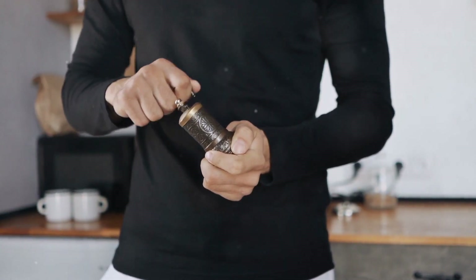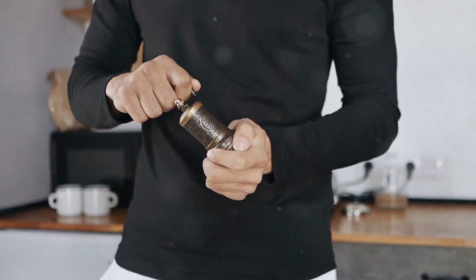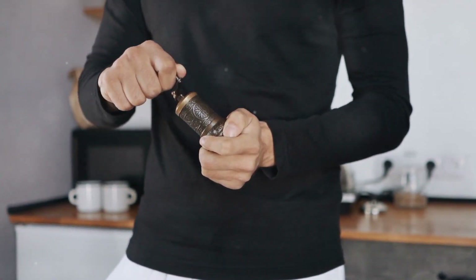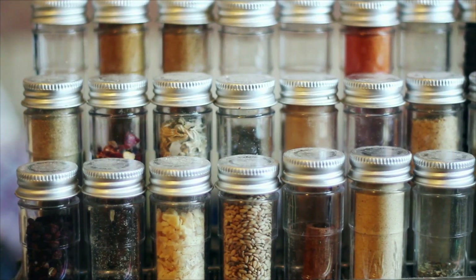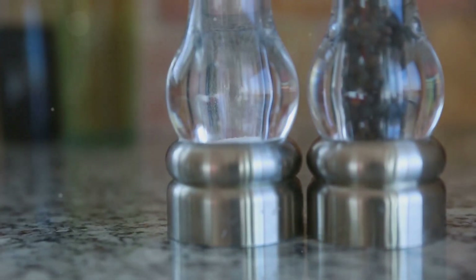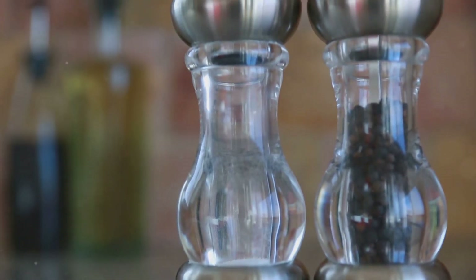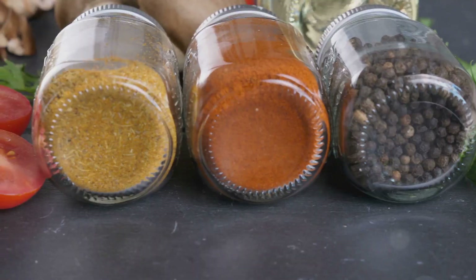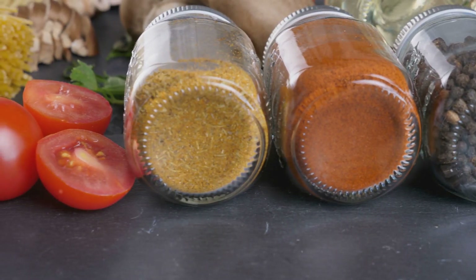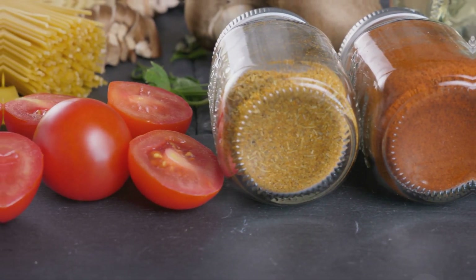It wasn't until she upgraded to a glass and stainless steel grinder that she noticed a difference in taste. "I had no idea my old grinder was literally falling apart into my food," she said. Avoid disposable plastic spice grinders — instead, go for refillable glass or stainless steel ones. And don't forget to check your spice containers. If they're plastic, transfer your spices into glass jars for a safer, fresher option.